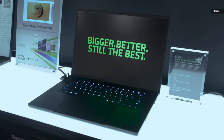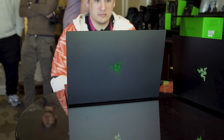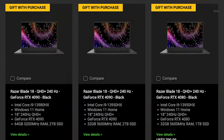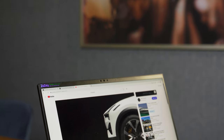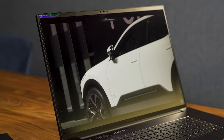Back at CES, Razer announced its biggest and most powerful laptop ever, the Blade 18. And just going by its specs, it's really quite impressive. It can be configured with up to an Intel Core i9 CPU and an NVIDIA RTX 4090 graphics card, while also coming with a 240Hz QHD Plus screen across every config.